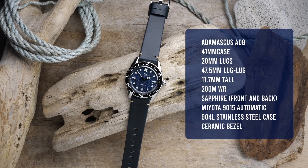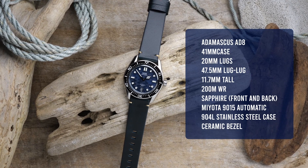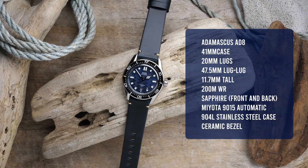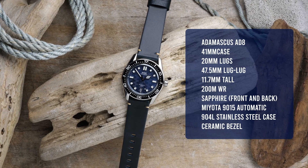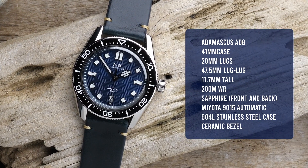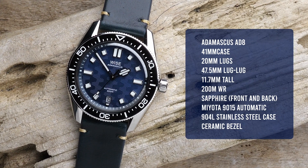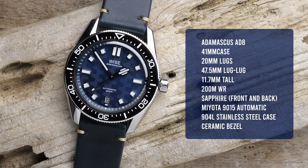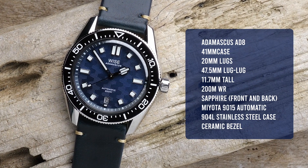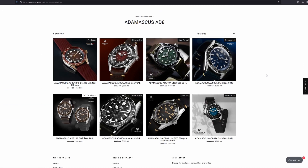The Adamascus AD8 has a case diameter of 41 millimeters, 20 millimeter lugs, 47.5 millimeters lug to lug, a pretty slim 11.7 millimeters tall — just under 12 millimeters. 200 meters of water resistance. You're getting sapphire crystal on both the front and the back with AR coating. Inside, you have a Miyota 9015 automatic movement. They have this one listed at a retail price of $830.